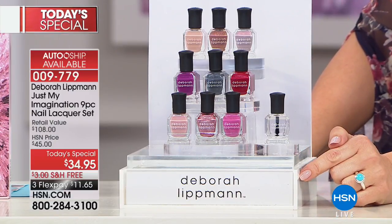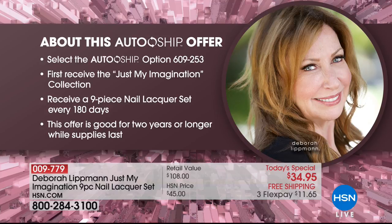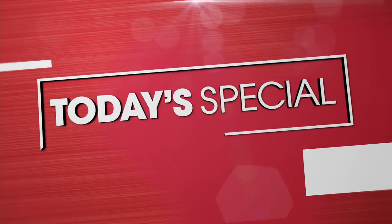All of this today — a $108 value — for $34.95, with free shipping and handling. You cannot get this anywhere else, not even at the fancy department stores where Debra carries her items. Auto ship is fantastic: sign up today and every season you'll receive nine brand-new colors chosen by Debra — a nine-piece set every 180 days. This offer is good for two years or longer while supplies last. Item number is 009779. Close to 6,000 have already sold.